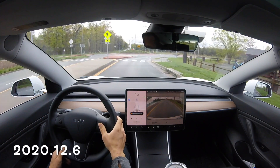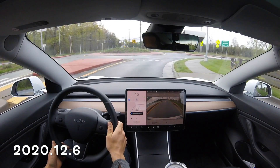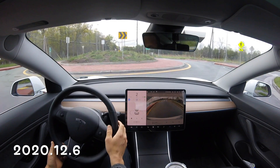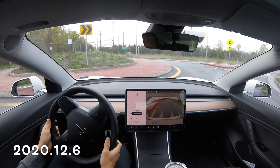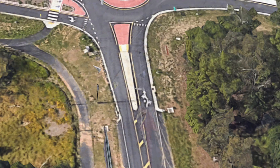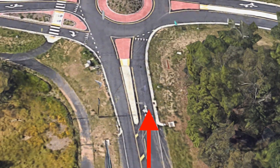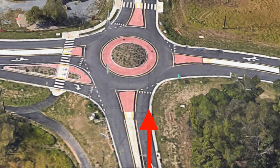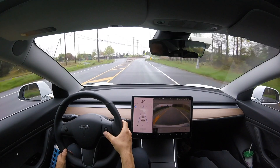Here's a test with 12.6 going the same direction. You can see it's going to stop at that line identified by those white markers, and then we get the takeover immediately once we enter the roundabout. Now let's try that roundabout from the last direction — from the bottom — starting with software update 12.5.